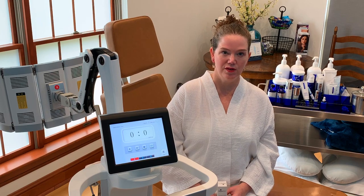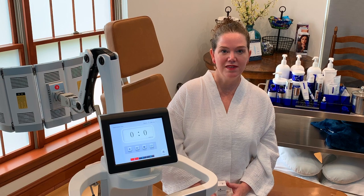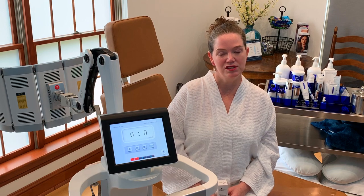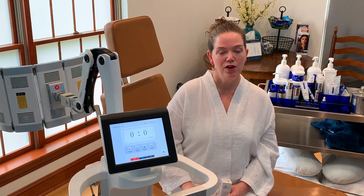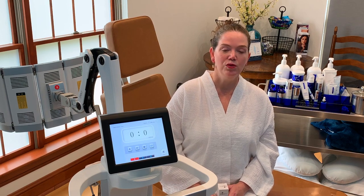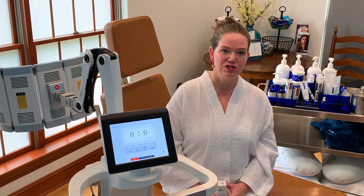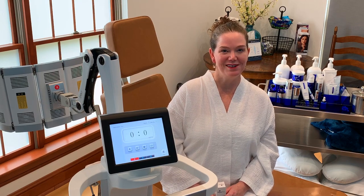With this procedure there is traditionally some downtime — you can have a sunburn-like reaction that peels for up to seven days. One of the things we'll be finding out with GlycoALA is what the downtime and recovery time look like. At the end of this video we'll show you a week of before-and-after images. It will really take six to eight weeks to see the full effect, but the initial pictures will let you know what downtime to expect.